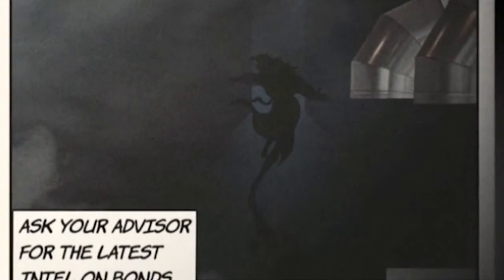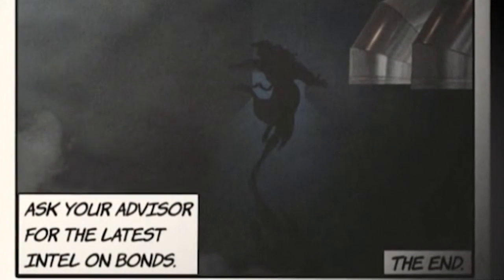Ever wonder if a bond ladder might come in handy in your portfolio? Ask your advisor for the latest intel on this. Set up a meeting soon.